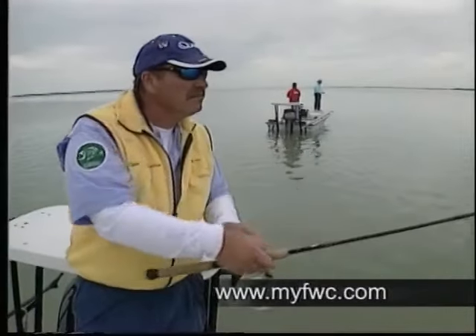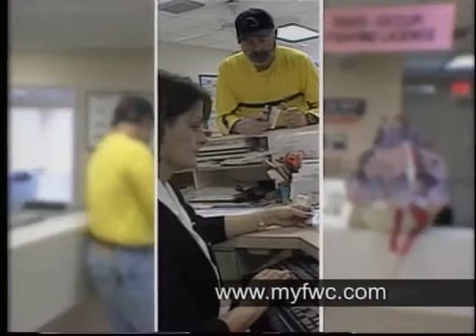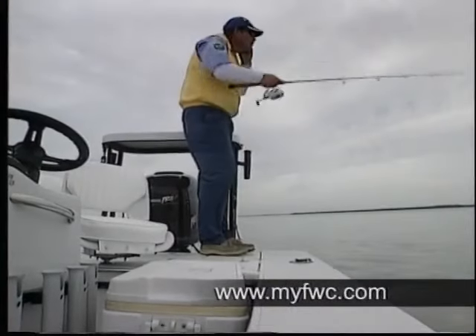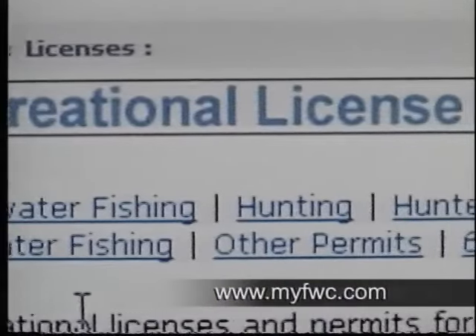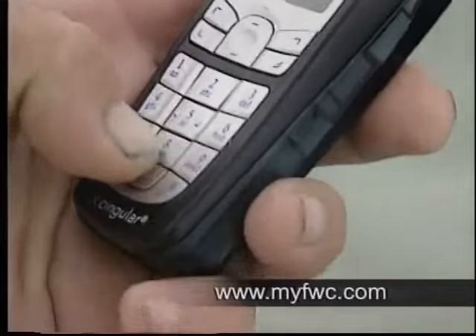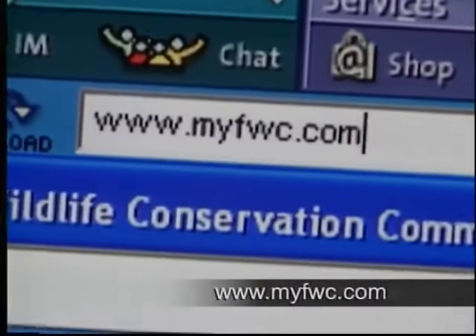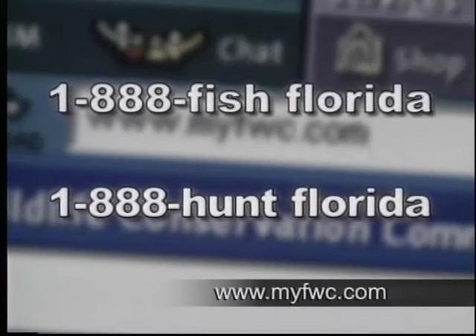Has your Florida fishing or hunting license expired and you need it renewed now? No problem. The FWC has several services that will allow you to buy your license instantly. No matter where you are, in the woods or on the water, all you need is a major credit card. For a small additional service fee, you can purchase these licenses directly online or simply by calling a toll-free number. Log on to MyFWC.com or call toll-free 1-888-FISH-FLORIDA or 1-888-HUNT-FLORIDA.